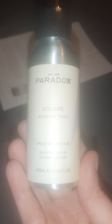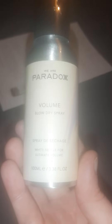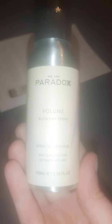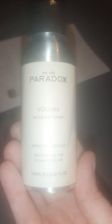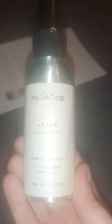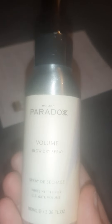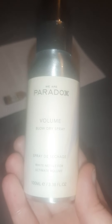It's the We Are Paradox Volume Blow Dry Spray. Excellent, because I do have quite fine hair. It's a good brand, 100ml — a good size. White nettle for ultimate volume. Everything in your Rockerbox is both vegan and cruelty free, which is so good. Especially with hair care, I find it can be quite difficult to get cruelty free brands cheaply. So that's a really good one to get. Excellent first item.